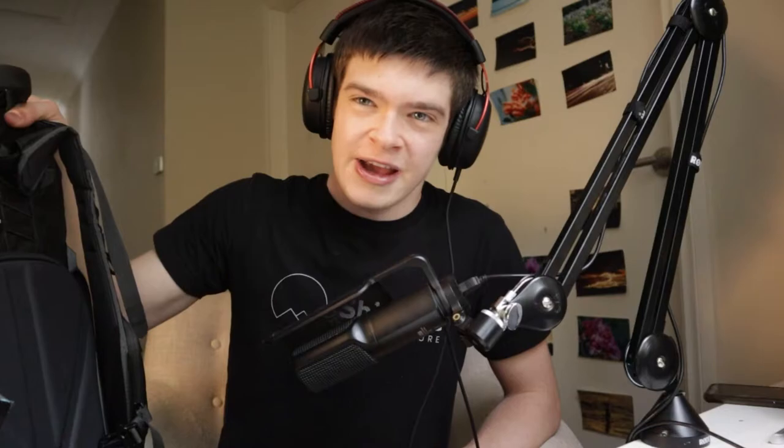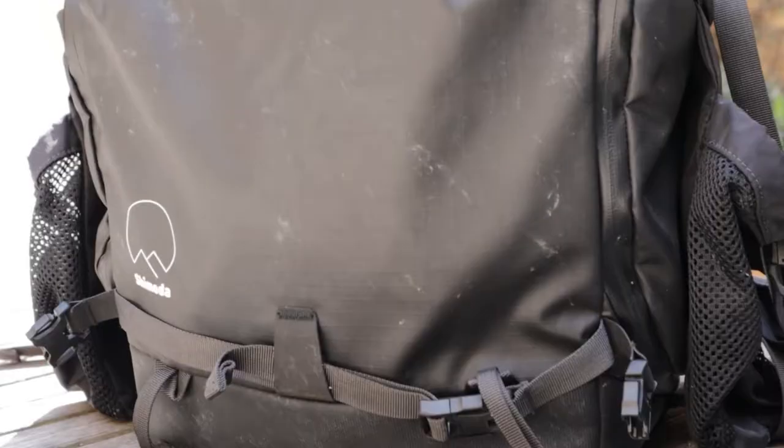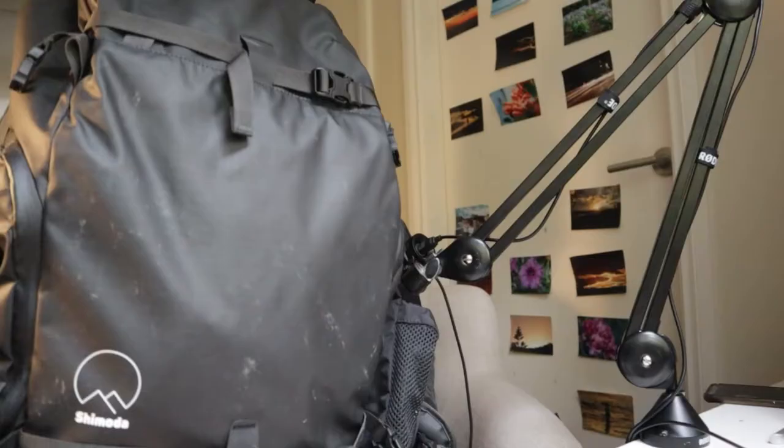I've also got a smaller Ruby tripod which I don't use that often these days unless I have a lot of walking to do. My new bag — my last bag was a Lowepro, really cheap and not very good for my back. I noticed when watching back my videos I was hunched a lot. Now I got the Shimoda X50, which is a great bag. I've loved it so far.